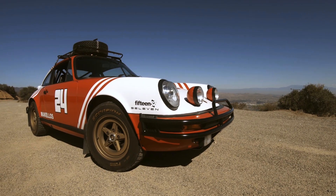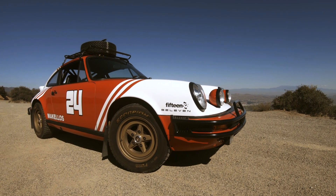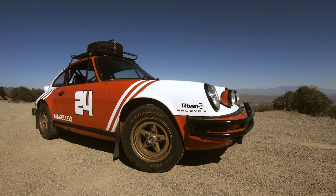And that's how you wind up here today in a car like this. This is Makellos Classics' 1978 SC Porsche 911, and it has been transformed into a safari beast. And that is good.